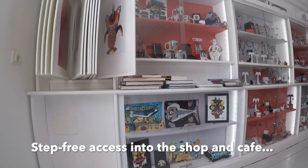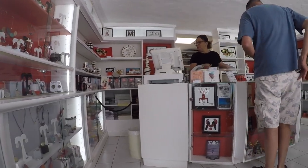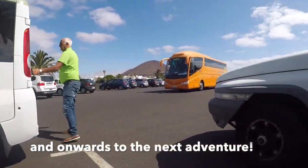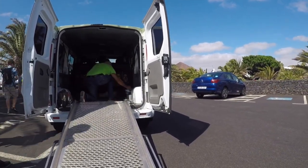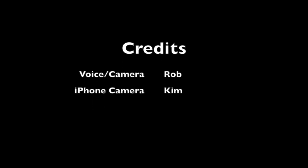Absolutely beautiful day out, really enjoyed it. Went into the shop and purchased a few things naturally - it was step-free into the shop. Really enjoyable. Got a couple of things to bring back. And then it was time to go onwards to our next adventure - there'll be a video of that coming up shortly. I hope you've liked this video. If you do, please like, share and subscribe. That's all for now, we'll be back again soon. Bye for now.